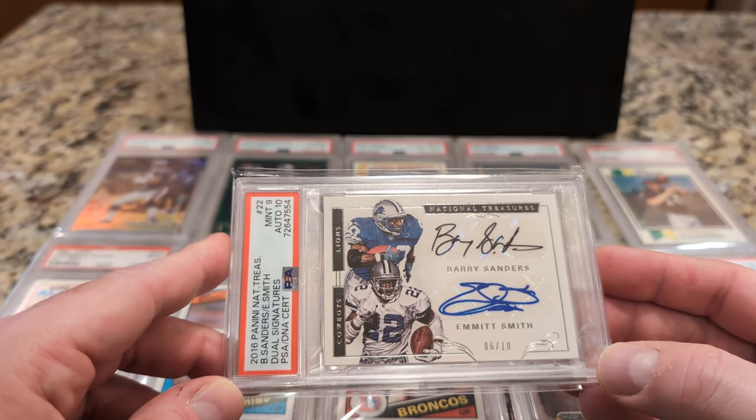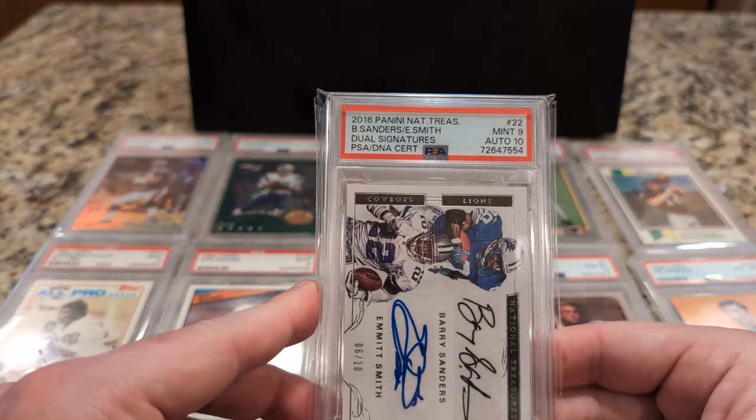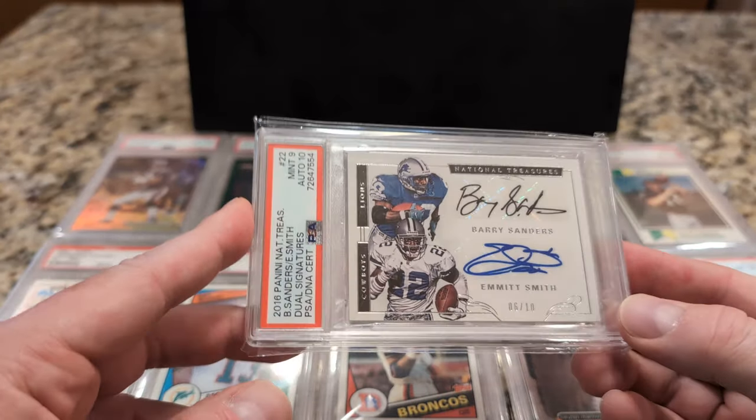Number 9 is a 2016 Panini National Treasures dual autograph of Barry Sanders and Emmett Smith. Hard to get comps on this — I'm the comp on this one. I have this valued at $1,100. Number 6 out of 10. Just a great-looking card — great running backs.